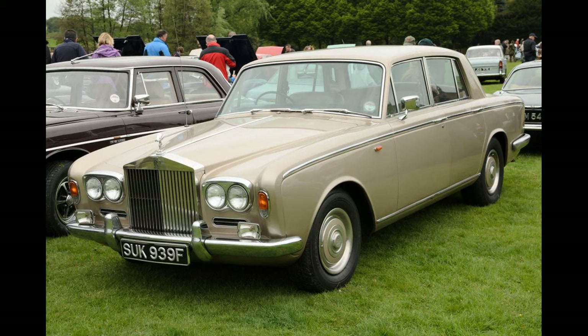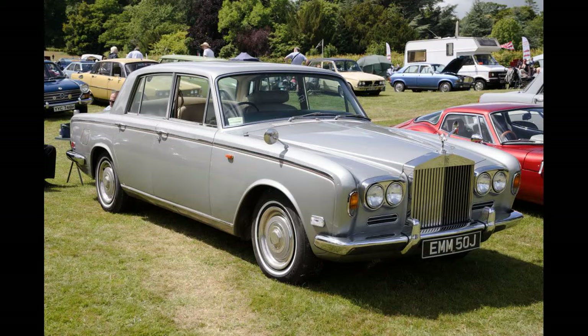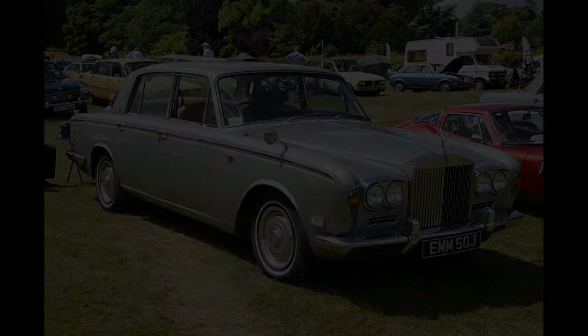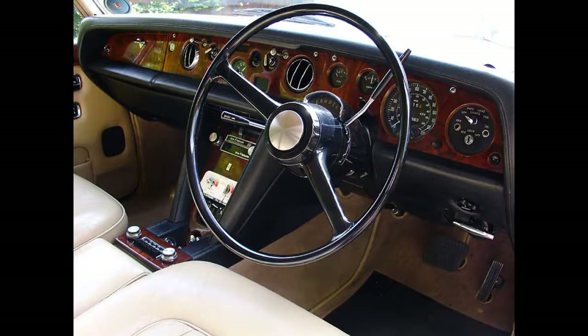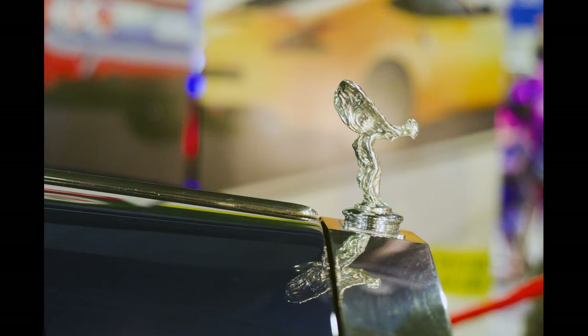The Rolls-Royce Silver Shadow and its derivatives have appeared in numerous film and television shows to define the rarefied upper echelons of wealth. A 1967 Silver Shadow two-door sedan serves as Steve McQueen's daily driver in his 1968 film The Thomas Crown Affair. The Silver Shadow featured in several James Bond films, including a Drophead Coupé in On Her Majesty's Secret Service (1969), a Silver Shadow in The Man with the Golden Gun (1974), a Silver Shadow Long Wheelbase in For Your Eyes Only (1981), and a Silver Shadow II in The World Is Not Enough (1999).